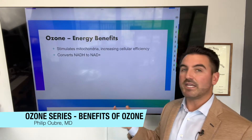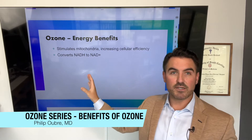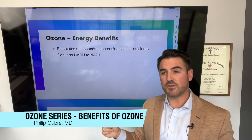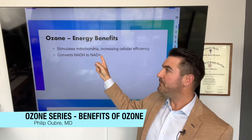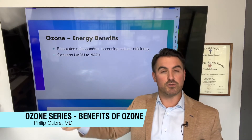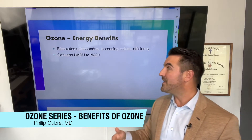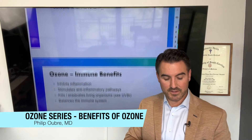Ozone also has energy benefits — meaning actual production of energy at the cellular level. It stimulates the mitochondria, increasing their cellular efficiency. Basically, ozone gives you more energy and helps with fatigue. One popular therapy in the infusion world right now is NAD+, which stimulates brain function, gives more energy, and can reverse nerve damage. Ozone is proven to convert NADH — which you already make — to NAD+, so it can be used and regenerated again. That's one way it increases mitochondrial function. Just like NAD+ infusions, you can do ozone infusions to generate your own NAD+. And unlike NAD+ infusions, which have significant side effects, ozone is much better tolerated.